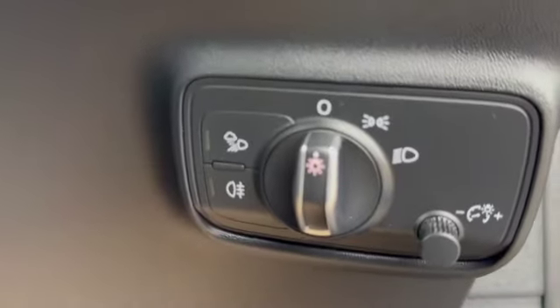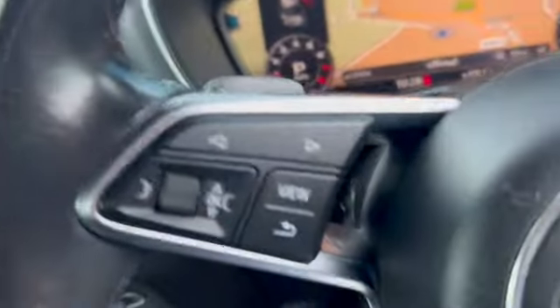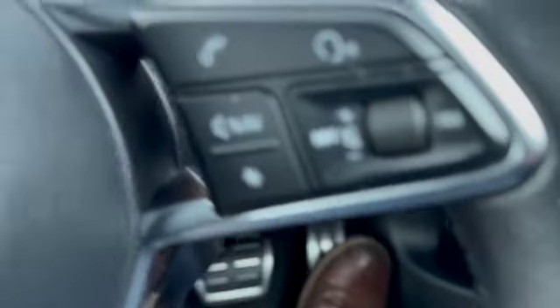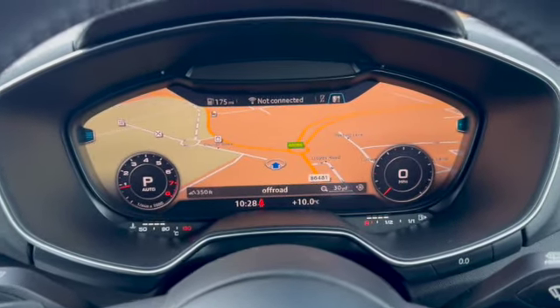Headlamp switches, fog lamp switches. We've got a flat bottom multi-function steering wheel. On this side you've got your virtual cockpit options, and you can see you've got your paddle shift. Bluetooth options on the other side. Lane departure is just there and there's your virtual cockpit showing the satellite navigation.